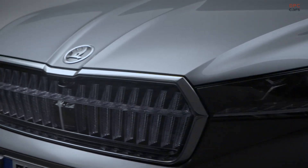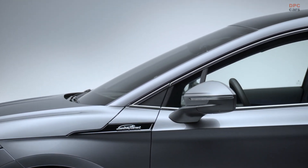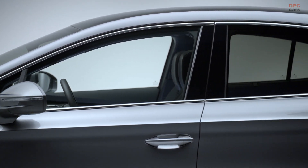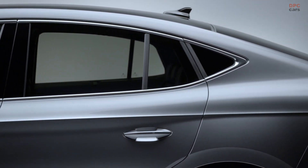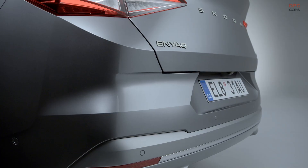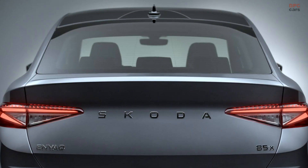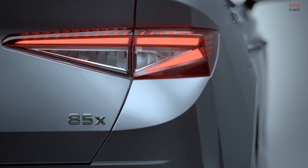Furthermore, this fresh model sports a host of design tweaks, both inside and out, that serve to distinguish it from the other models in the lineup. This new entrant, the Enyak L&K 85, brings to the stage a powertrain boasting 282 horsepower — a feature we'll likely see popping up in Skoda's all-electric lineup in the near future.